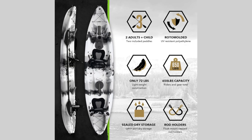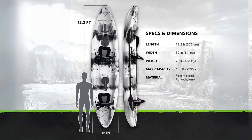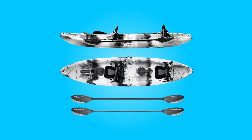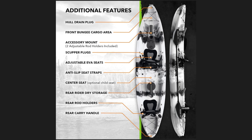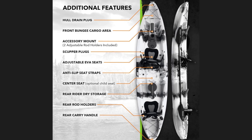From its rotamold injected body ensuring longevity to its spacious dimensions accommodating two paddlers and gear, this kayak is poised to elevate your adventures on lakes, rivers, and beyond. Join us as we delve into the details of this exceptional watercraft designed to meet the needs of fishing enthusiasts of all levels.